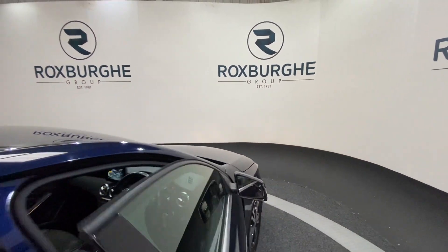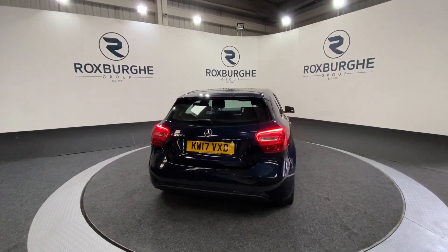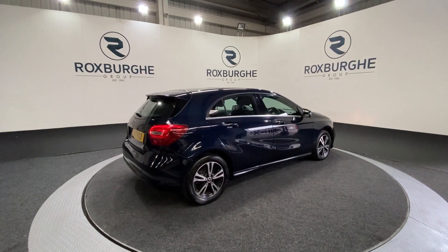As we spin back round to the exterior of the vehicle — if you are interested in this particular car or any of the ones available on our website at the moment, please feel free to give us a call on 0121 313 1555, or alternatively email us at sales@therotspurgroup.com.